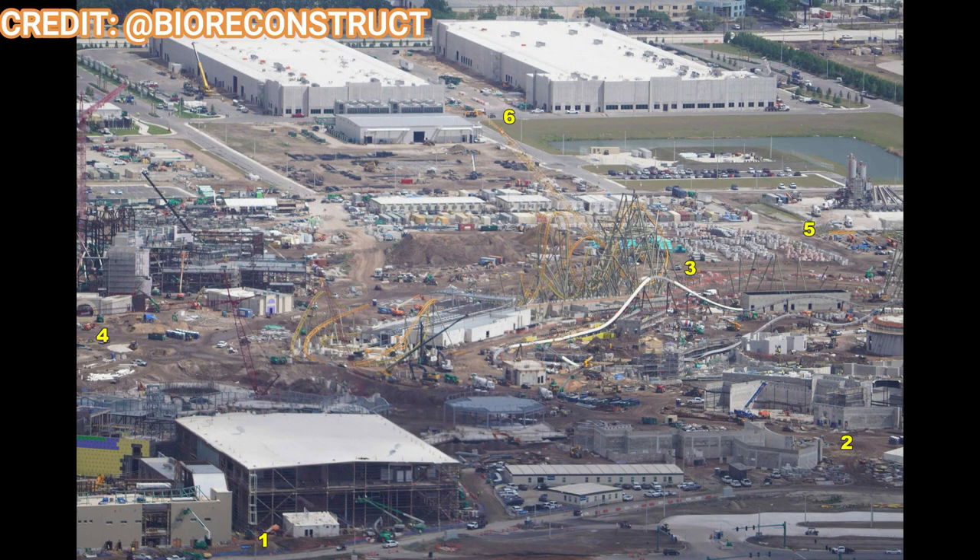That's going to do it for this week's Epic Universe update. Let me know in the comments what you think of the park's progress, which land and rumored ride you're most anticipated for, and what you'd add as an expansion to Epic Universe — there are two massive expansion plots. Subscribe for more Epic Universe and theme park updates, and as always, have an epic day!